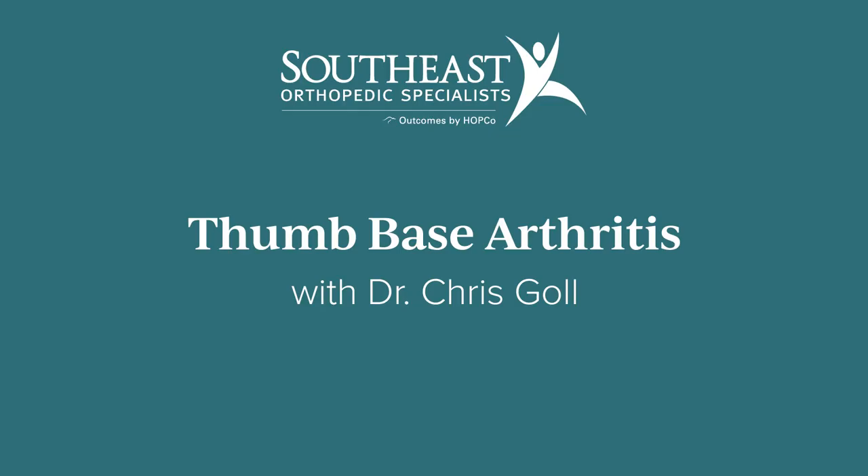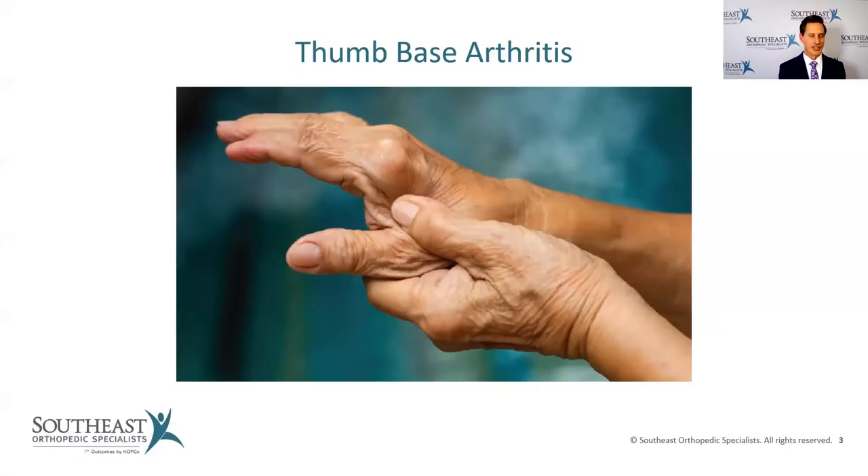Tonight I want to talk about thumb-based arthritis. I tell patients that anywhere you go where there are patients over 50 years old, you'll see somebody doing this motion — it's kind of the secret handshake for patients to say, 'Yeah, I have that thumb arthritis thing too.' It is super common, and probably a third of my life is spent taking care of this one joint at the base of the thumb.